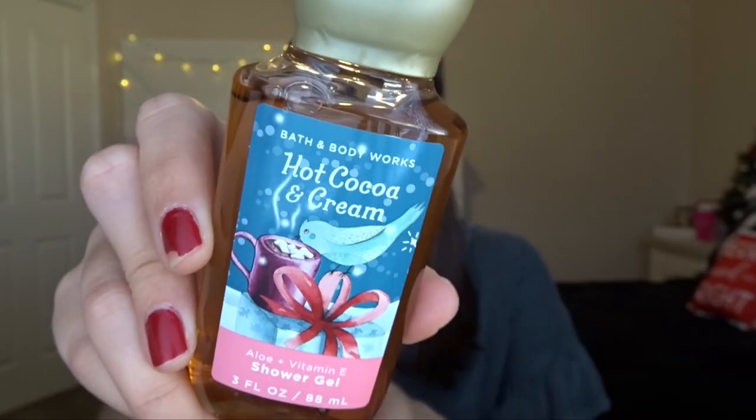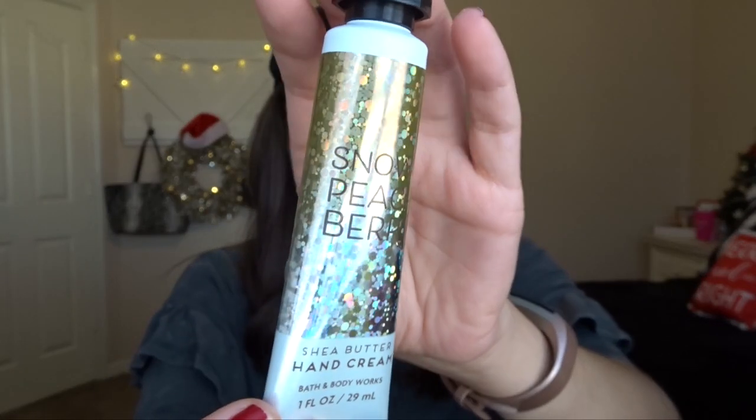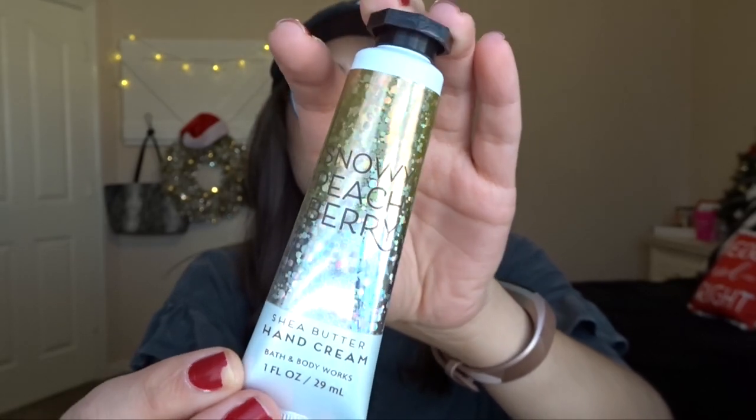I got Hot Cocoa and Cream shower gel — this was actually 75% off, so it was $1.62. I wanted to try Hot Cocoa and Cream but didn't want to pay full price for the tiny mini, so I'm glad I got it on sale. I also got a Snowy Peach Berry hand cream for 75% off at $1.62. I didn't really want too many winter scents for hand creams because I want these to last me until summer SAS.